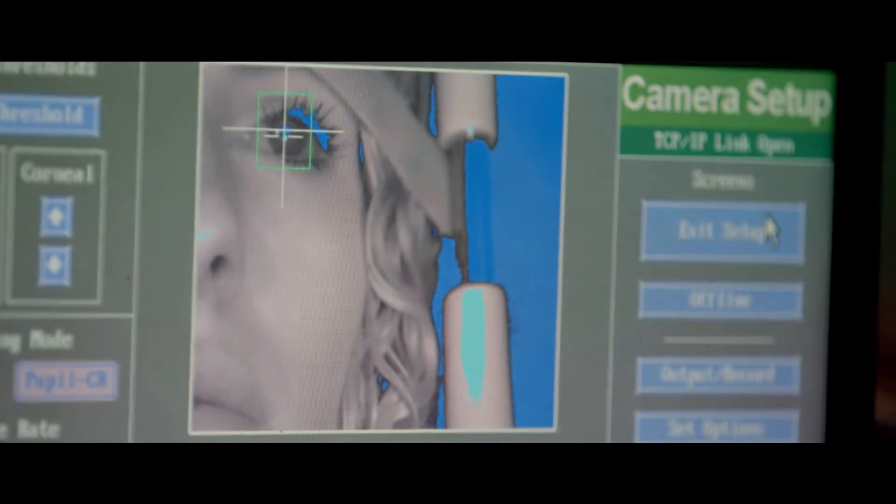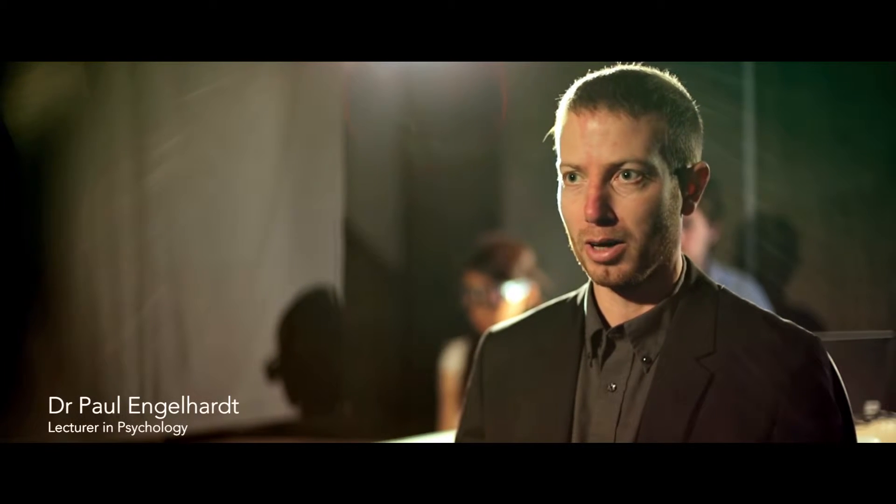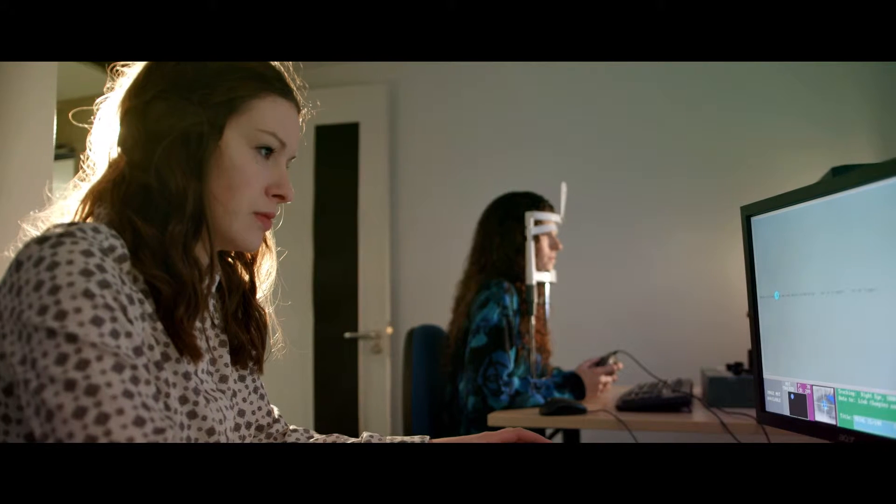Eye trackers became commercially available in the 1980s, but they were very clumsy machines back then. Through the mid-90s and early 2000s, they really became much more available and much simpler to use.